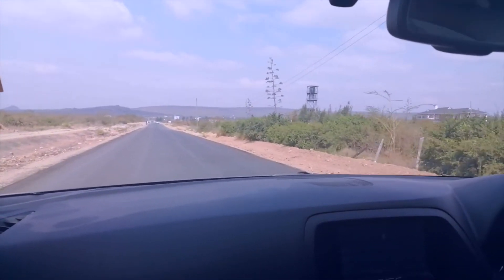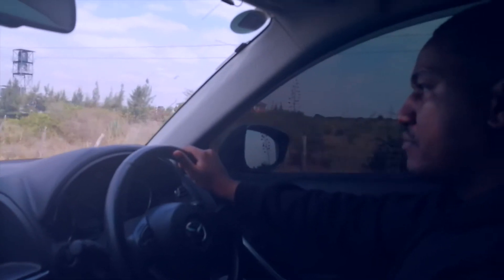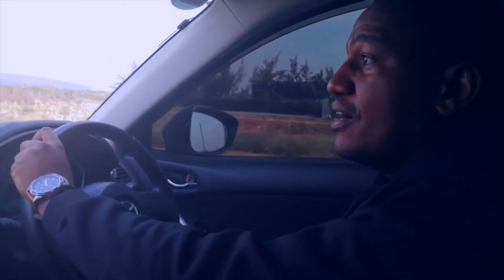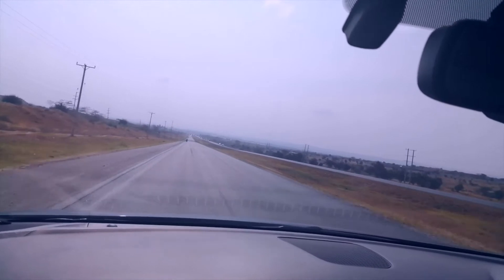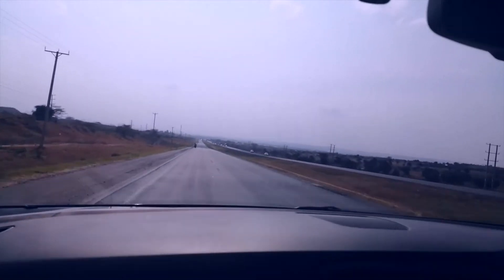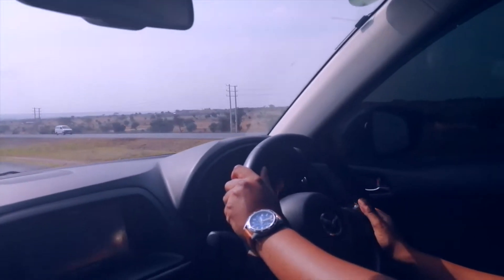The CX-5 has accurate steering and composed handling, so it drives more like a saloon car than a compact SUV. The cushy seats make the ride comfortable and fun to drive. The car has a top speed of 180 km/h and is fit for Kenyan and African roads, as it has optimum ground clearance and large tires.